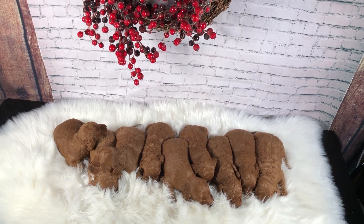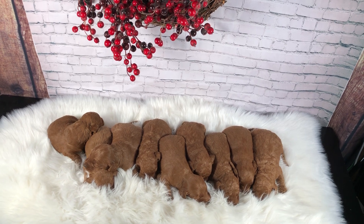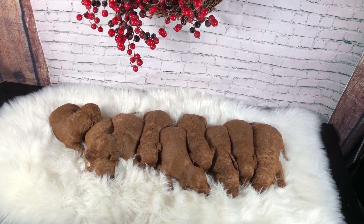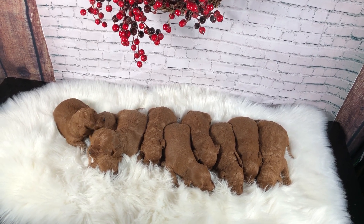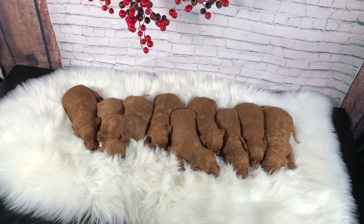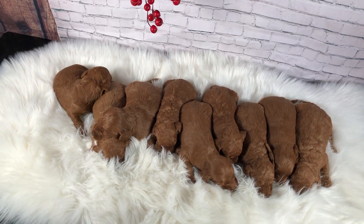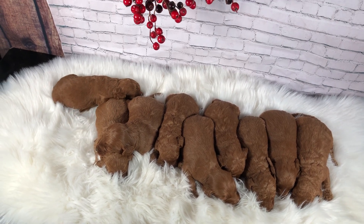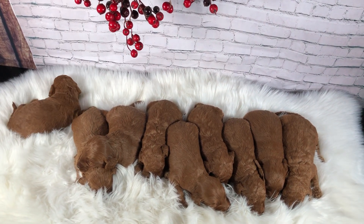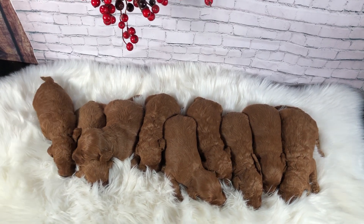Hi everyone, this is Dusty's litter of nine puppies. They are two and a half weeks old and their eyes have just started opening, and they're just starting to get around a little bit. They all have gorgeous dark red coats — some more curly, some not going to be quite as curly. That one's really moving! Again, that's Dusty's litter, two and a half weeks old.